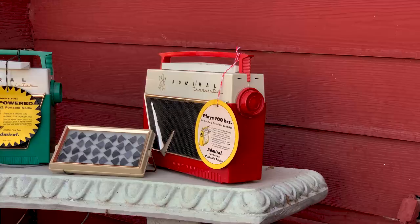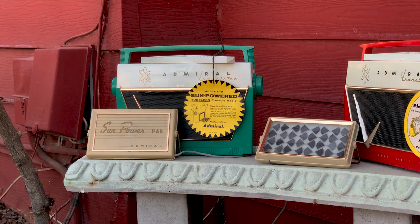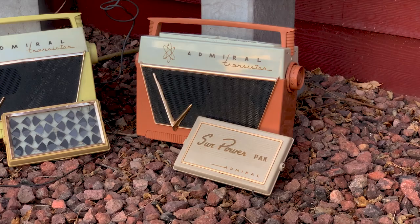It's easy to see why so very few people jumped at the chance to drop $275 of 1956 dollars for the whole package. That's about $2,700 in today's money — for an AM-only radio. Very few of the Admiral Solar Packs were sold and, of course, even fewer have survived.